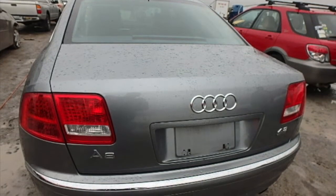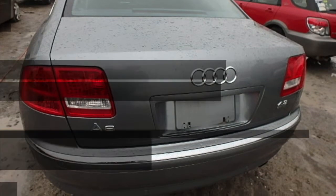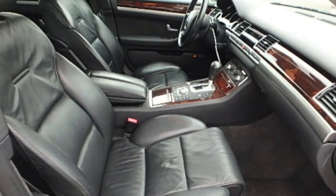The trunk has some damage, but the rest of the parts are in very nice condition. Of course, you can always get more information from the website.